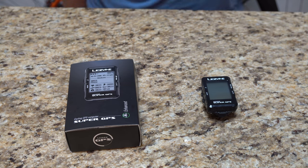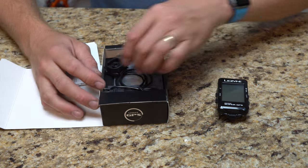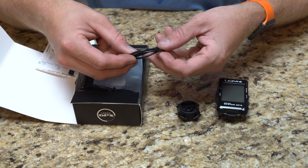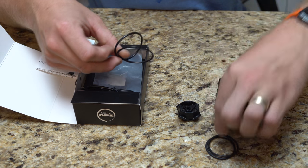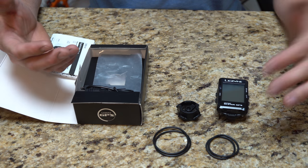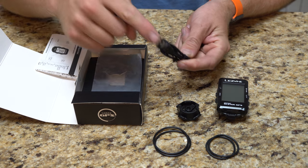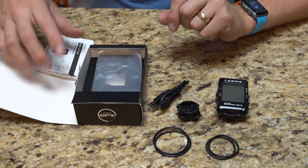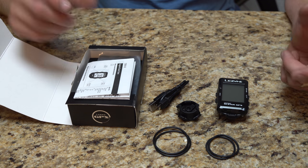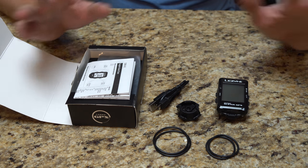This is the Super GPS and its box. The mount is included, along with two different size rubber bands for mounting — the size you use depends on whether you're attaching to a stem or a handlebar. It also comes with a micro USB charging cable. If I could change one thing, I'd switch that to USB-C, since everything is moving in that direction.